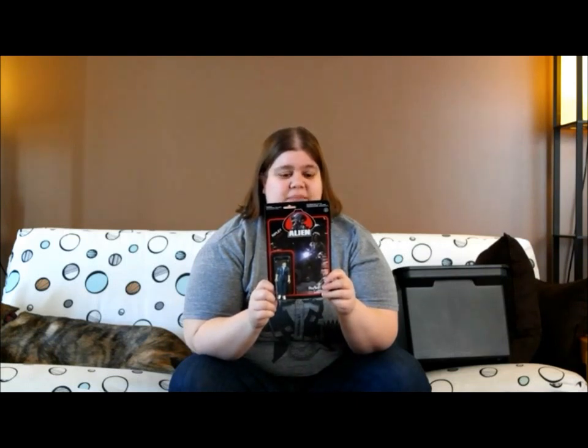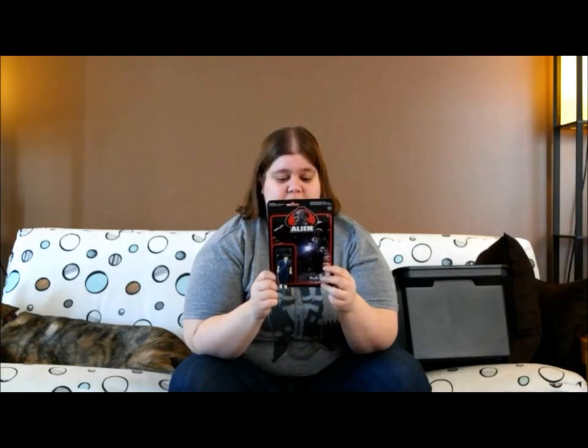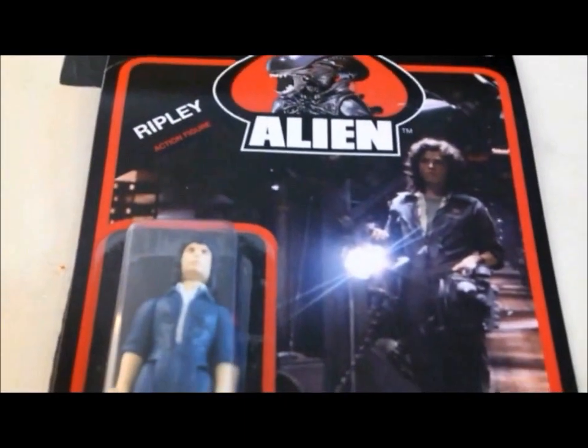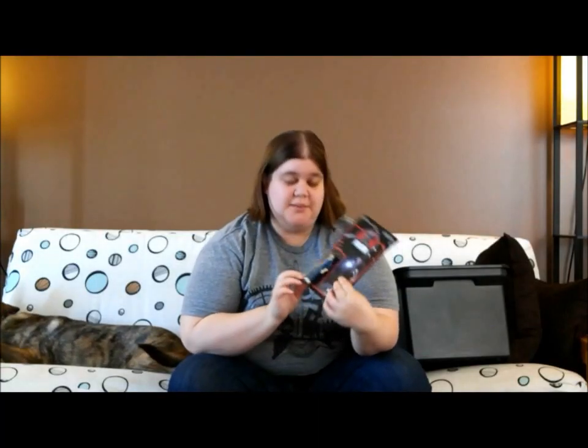We have here a reaction figure of Ripley. I'm going to be doing a movie review of all the Alien series coming up because the new movie's coming out — look forward to that. I think it's funny how it says 17-plus on here, like you need to be 17 to play with this doll.